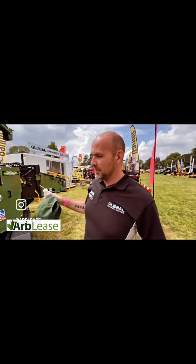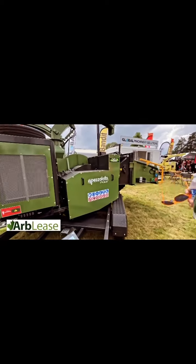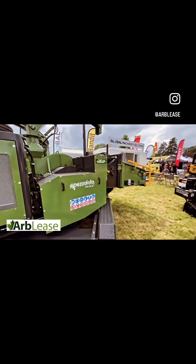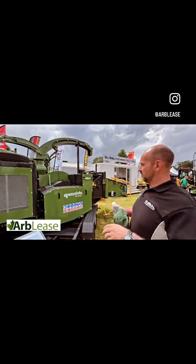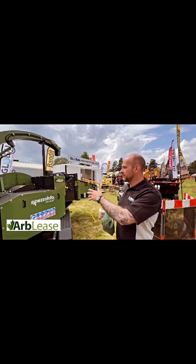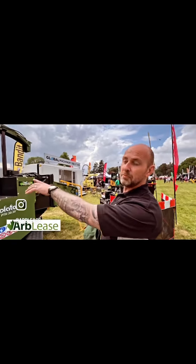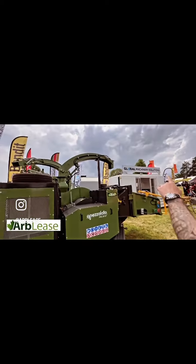So look at this machine here, the PTH 3050. This is a 300mm capacity, 12-inch drum chipper. But it's screened as well. So as your material comes in, it gets chipped by the drum. We've got three knives on that drum. It then goes through a screen and then gets blown across into the actual blower chamber there and then gets blown out of the discharge chute.